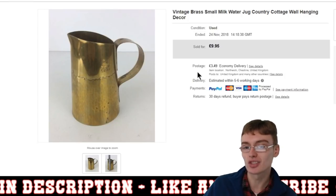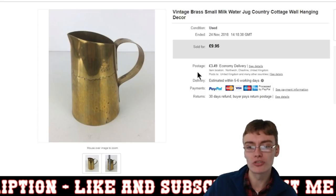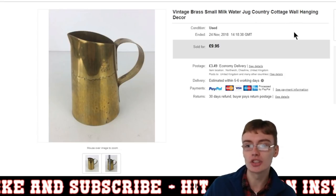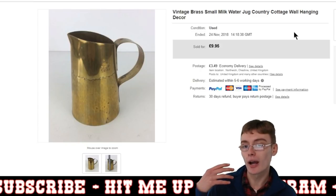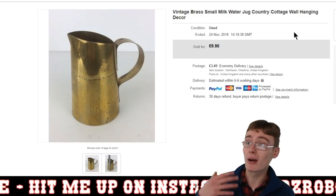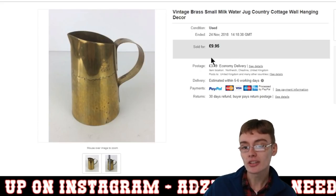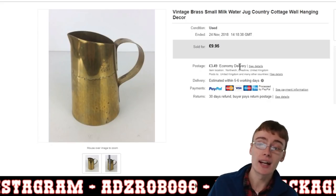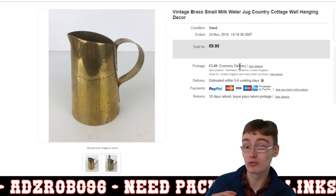Next, we've got this vintage brass small milk jug — or it might be a water jug, but it's probably more a milk jug. I generally put in titles like 'country cottage' and stuff like that, because someone who maybe lives in an old cottage may have the inkling to type some sort of keyword relating to that to look for these items. So I just pack my title with those sort of keywords. I put this on at $9.95 plus postage because it's nothing special — it probably owes me about a quid in a job lot. Just a bread and butter sale, but still a nice little item.